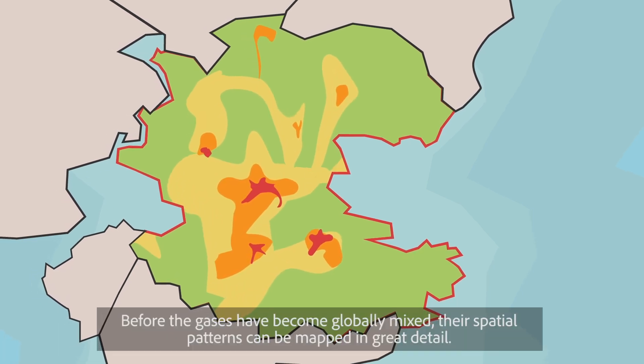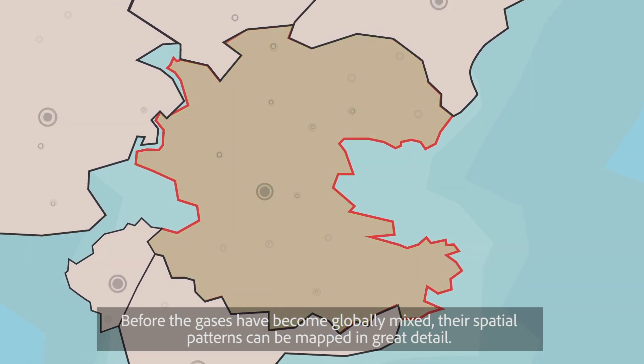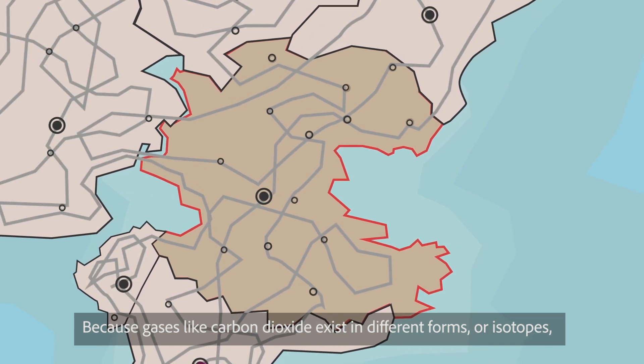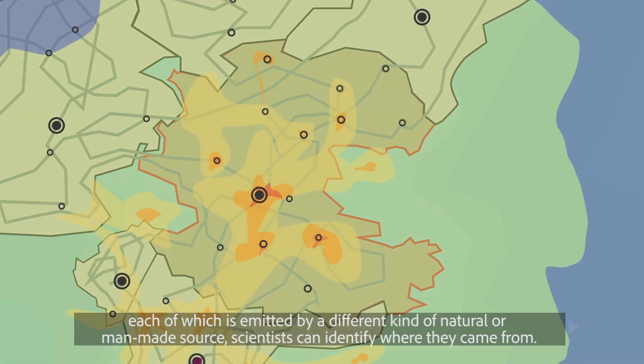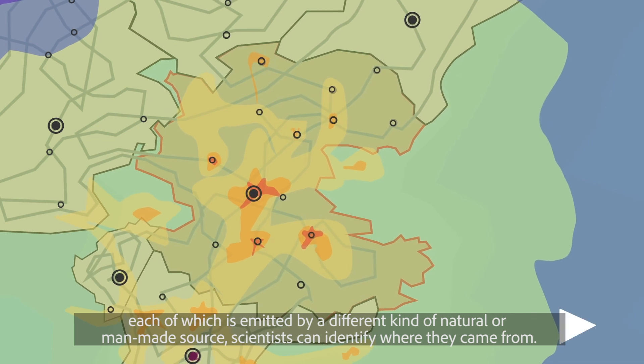Before the gases have become globally mixed, their spatial patterns can be mapped in great detail. Because gases like carbon dioxide exist in different forms, or isotopes, each of which is emitted by a different kind of natural or man-made source, scientists can identify where they came from.